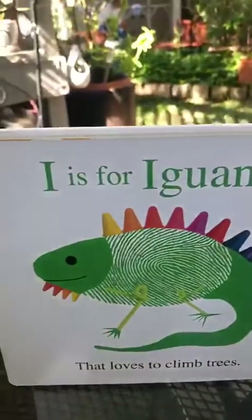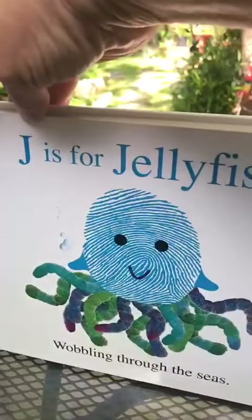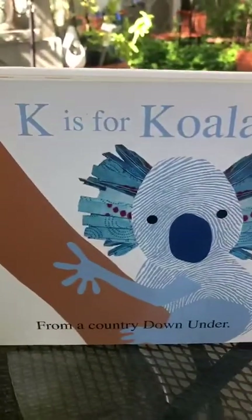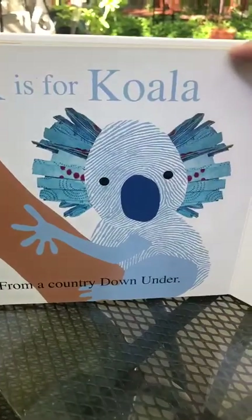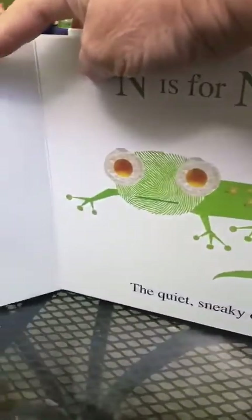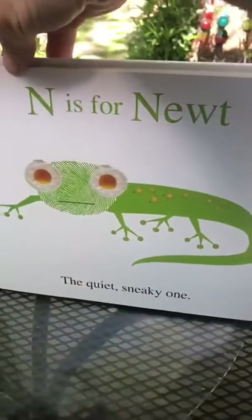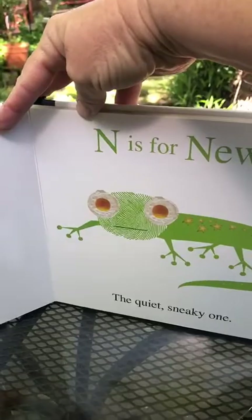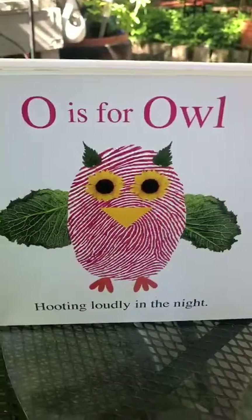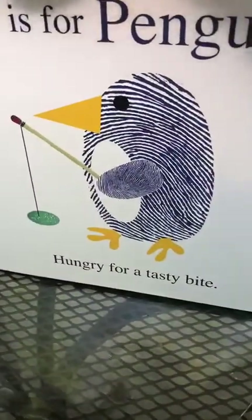I is for iguana that loves to climb trees. J is for jellyfish wobbling through seas. K is for koala from my country down under. L is for lion with a roar like thunder. M is for monkey, very silly and fun. N is for newt, the quiet sneaky one. O is for owl hooting loudly at night. P is for penguin, hungry for a tasty bite.